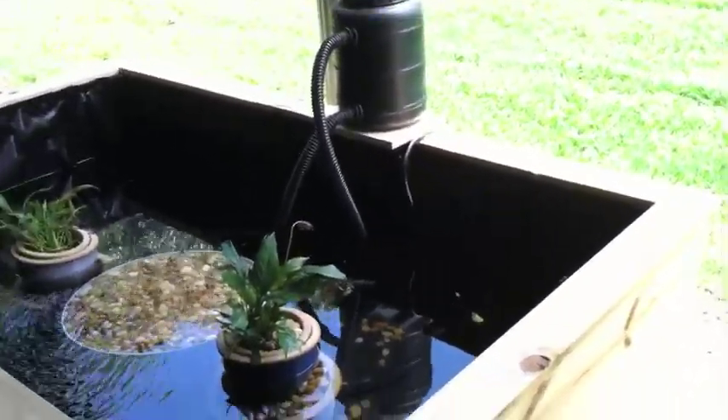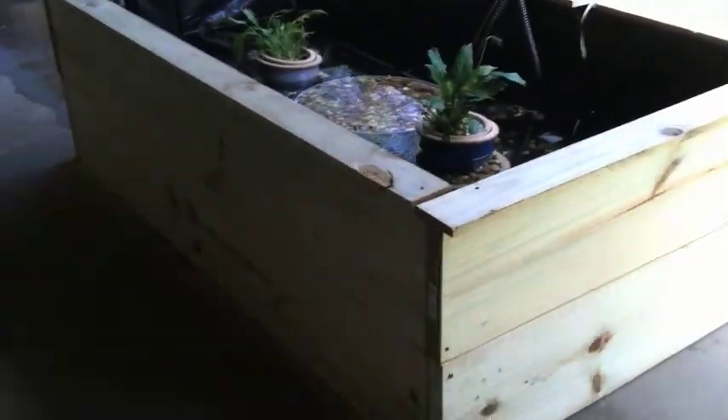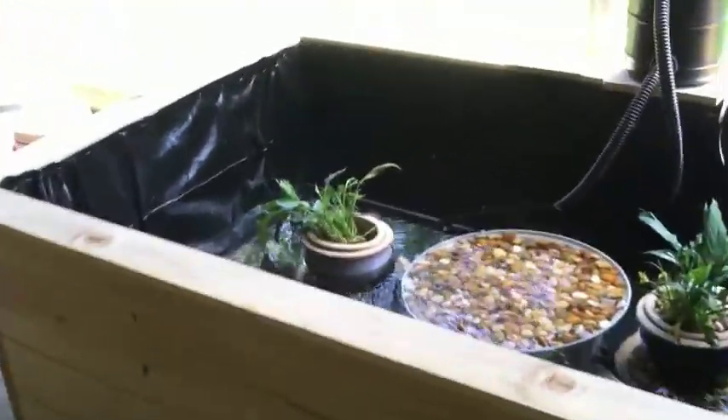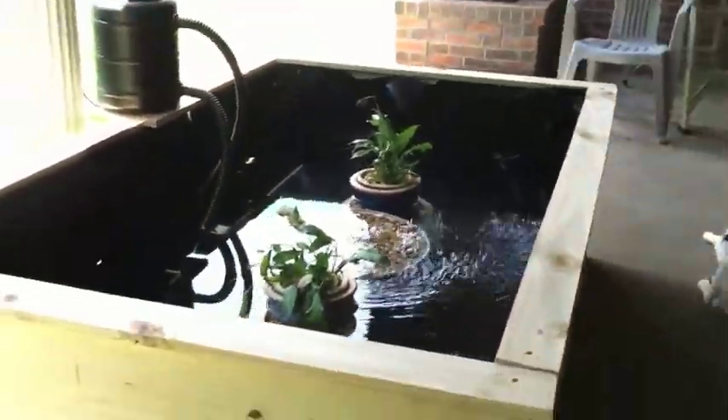Hey everybody, here's the finished turtle pond — ta-da, doesn't it look great? We got the sides all put in, and we got the pump working without leaking, and the turtle's real happy, yay!